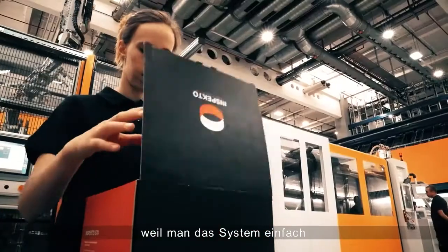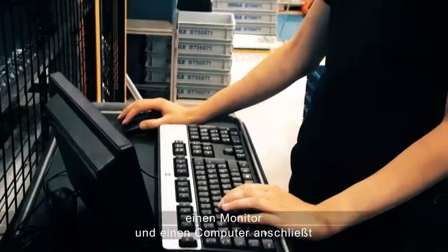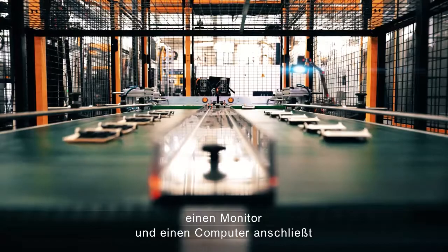Because you can simply take it, put it into the system or the assembly line, place the monitor and the computer over there and then it is running.